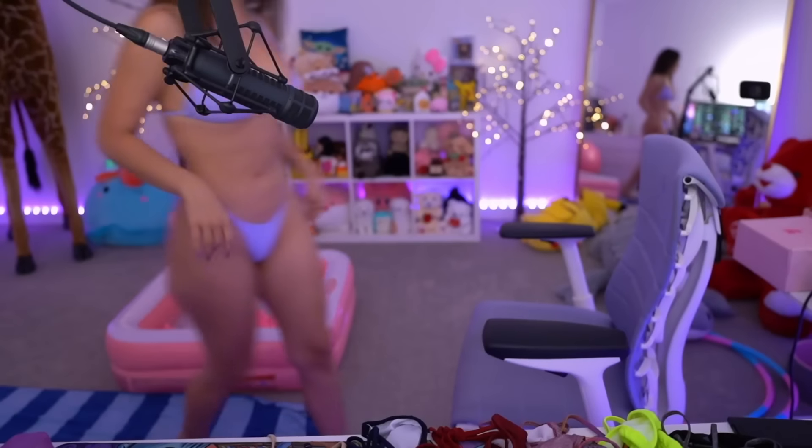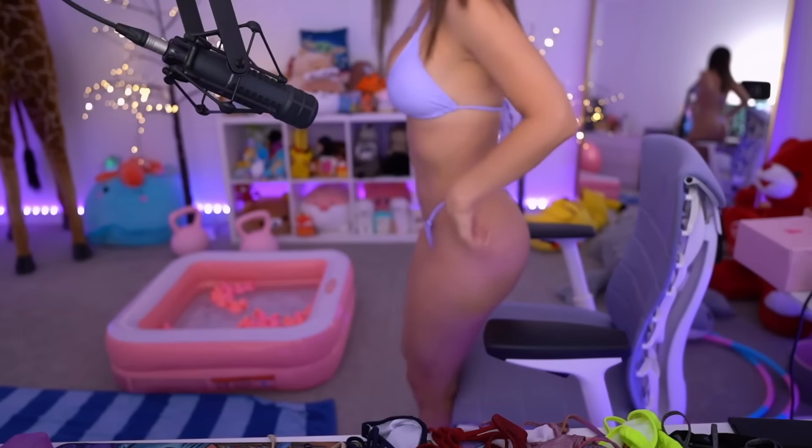I went a little crazy on Shein and I got a lot of bathing suits because I want to take a lot of pictures in Hawaii. I want to know which ones are your favorites.